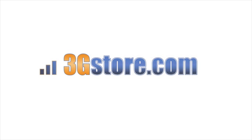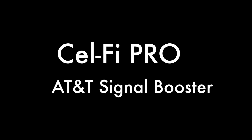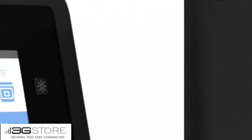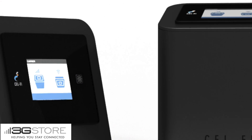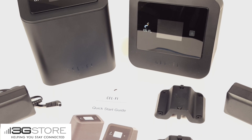Hello, this is Kevin with 3G Store and today we're going to take a look at a new way to boost the cellular signal in your home or office. Introducing the CellFi Pro. The CellFi Pro is an AT&T signal booster for voice, 3G, 4G and LTE data. This kit covers up to 13,000 square feet in a home or office and includes everything you need.